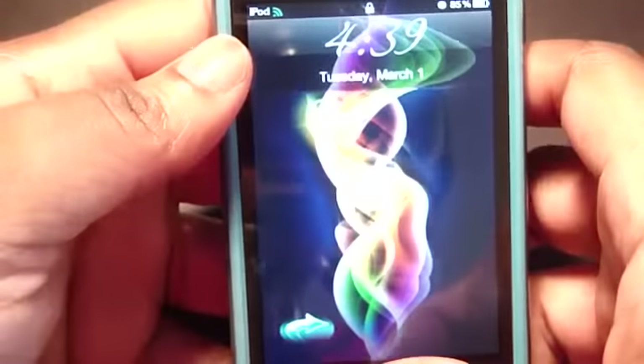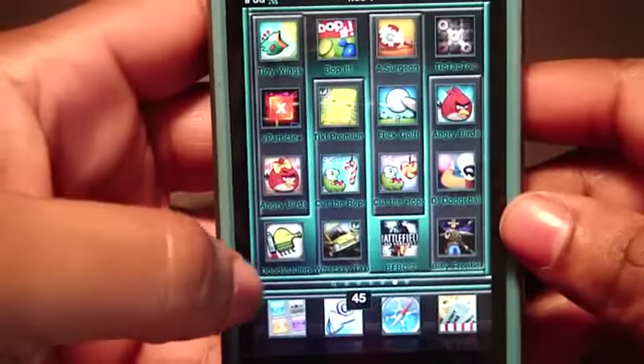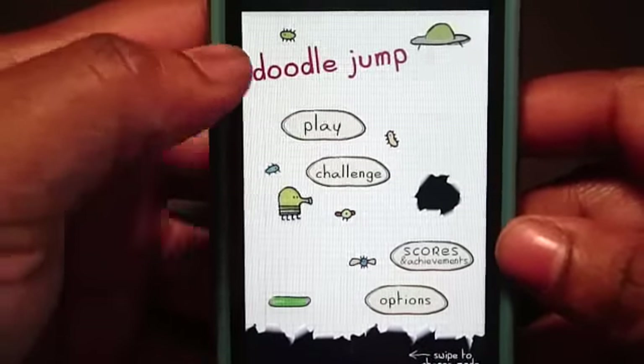Hey guys, GadgetGal38 here, how are you? Got a little quick app for you today, and yes, this is Doodle Jump. I know it's not new, but it has a twist to it, so let's go ahead and press play.